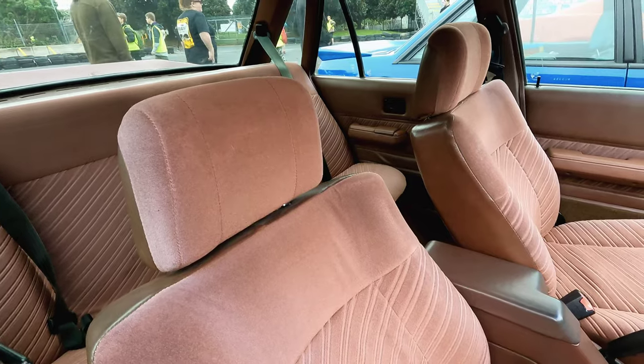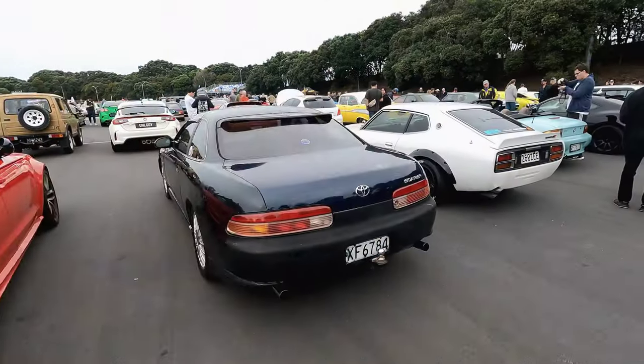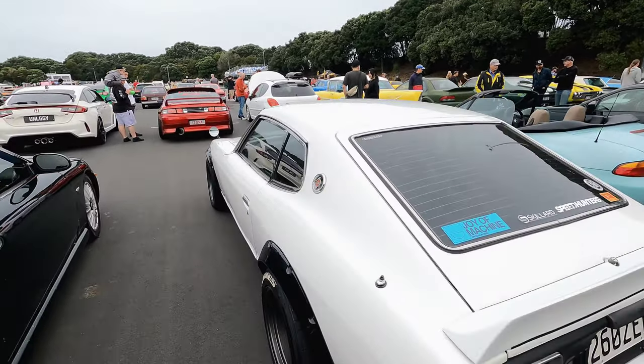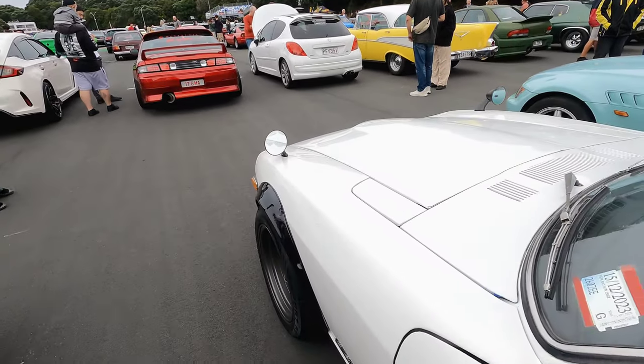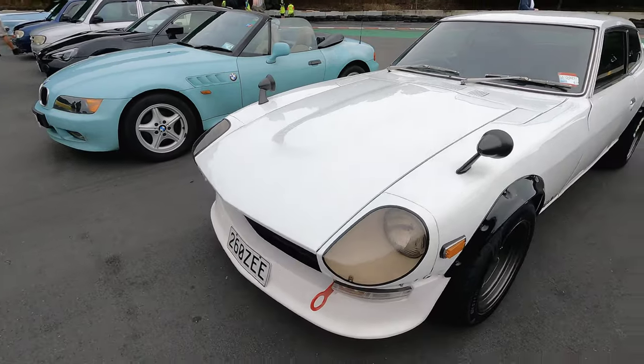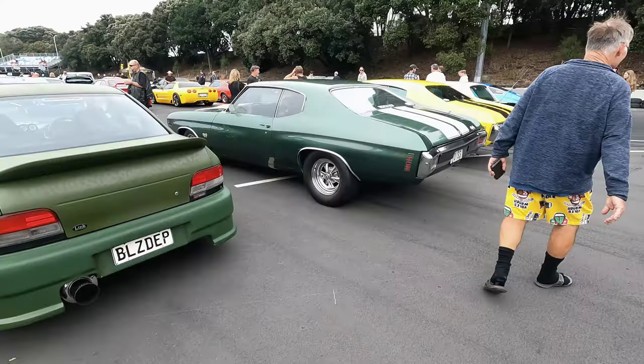For all the people tuning in from the US, Canada and Europe — these cars were made in Australia. If you've seen my previous videos about this event, you would know that it's all about classics in every possible way, not just American or Australian. We also have this beautiful 260Z — but let's keep it American shall we.